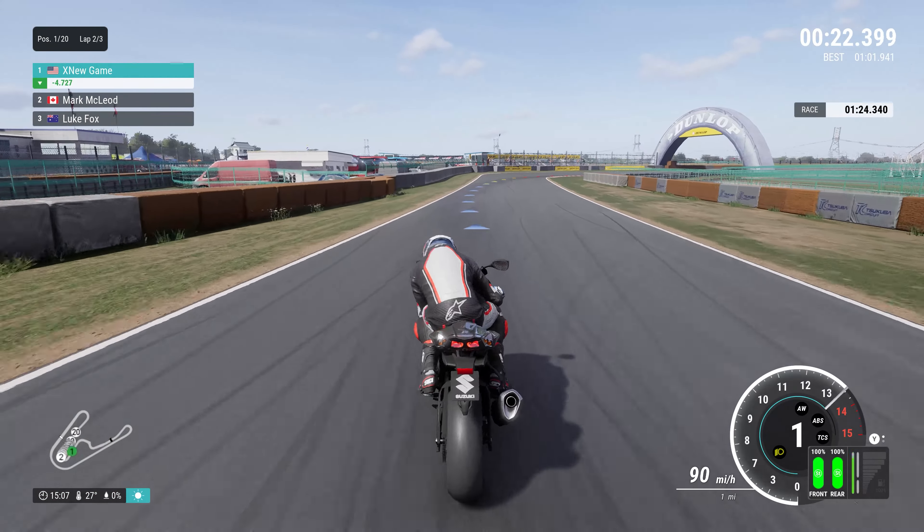On the track, the GSX-R 1000 continued to excel with numerous racing successes and various superbike championships around the world. Its balanced performance and handling made it a competitive force in the hands of both professional racers and enthusiasts.